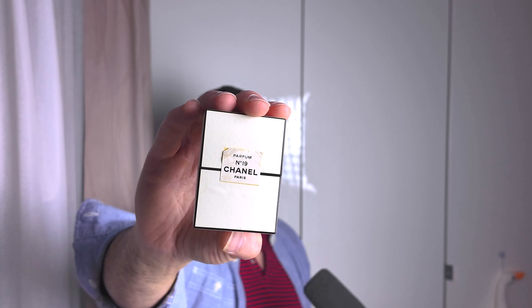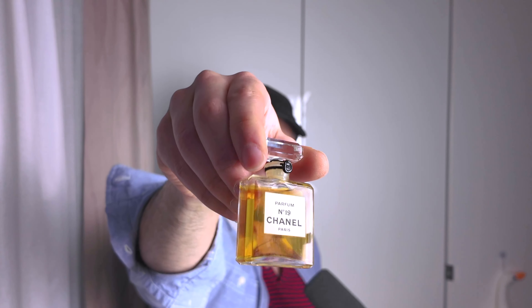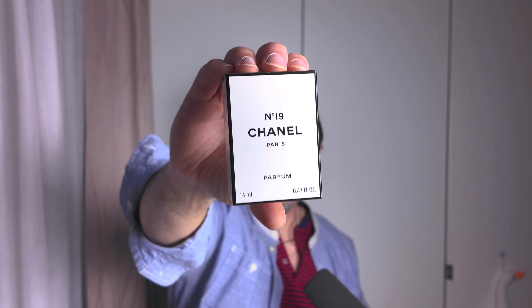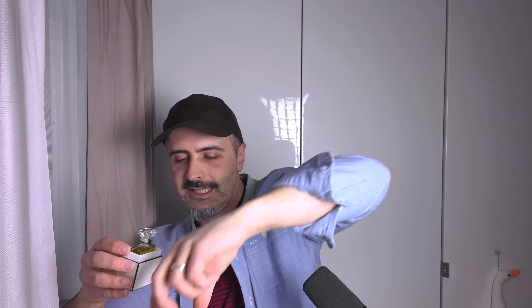Another couple of things I got - this was Chanel No. 19 Parfum, a 14ml that has not been opened. And here's the next one: another 14ml Parfum which came in a box. This one has a barcode so it's post-nineties. The other one doesn't have a barcode so it's pre-1990s. The post-nineties one also has not been opened and they're both 14ml.